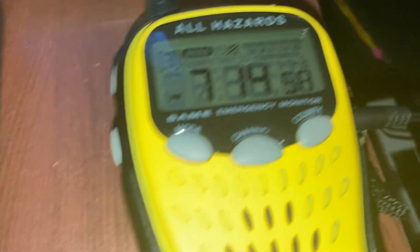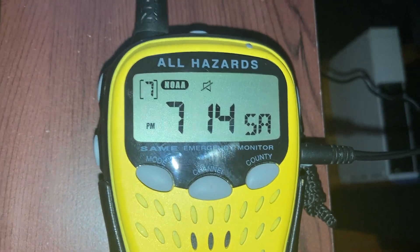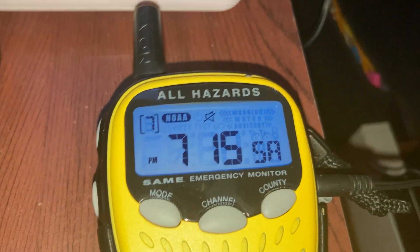So the Oregon Scientific WR601N — this is the display. It has a blue backlight, which I can turn on by pressing the snooze button. There you go. It's really nice, it's pretty cool.